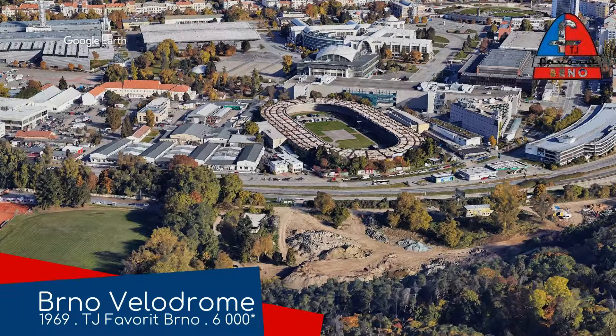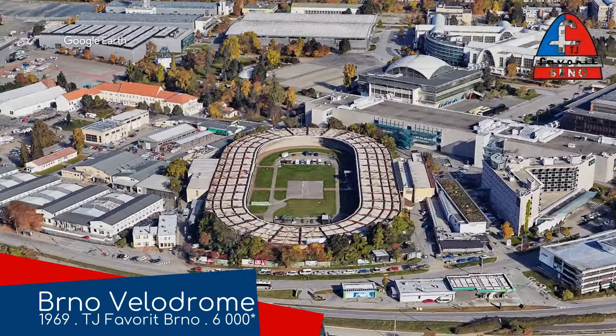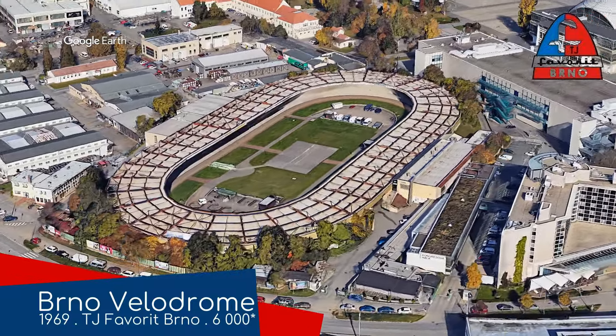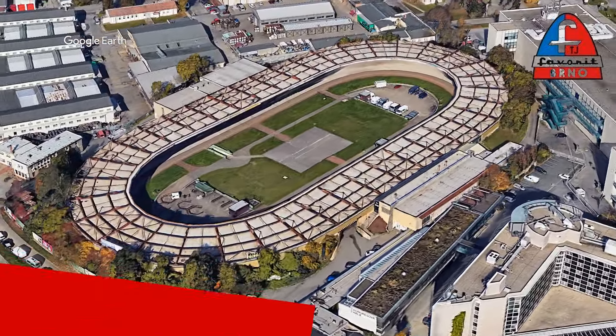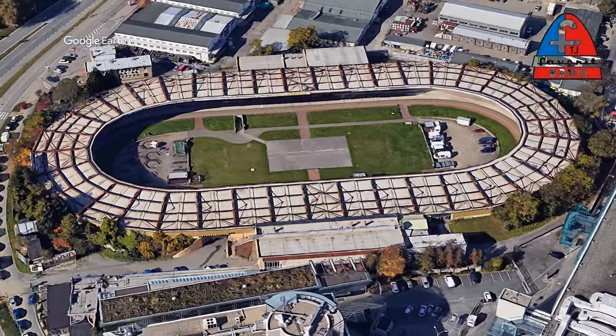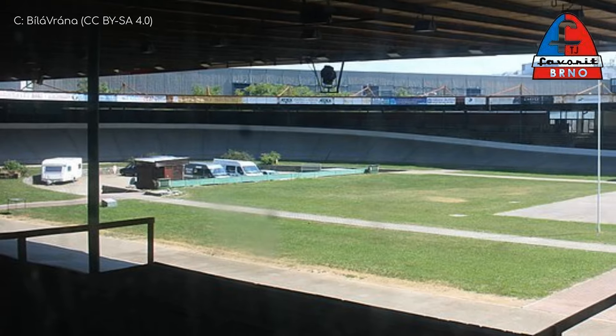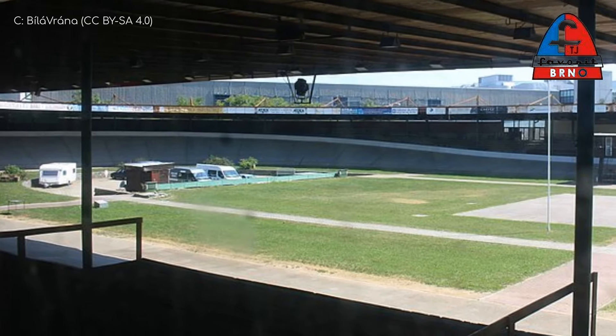Back in the day, track cycling was mostly an outdoor sport, but it would take place in venues like Brno Velodrome. Shortly after opening, it hosted the 1969 World Track Cycling Championship. And although its best days are behind it, this velodrome still hosts cycling today, although most of the revenue is probably coming from the non-cycling events that the venue also hosts — concerts mainly.